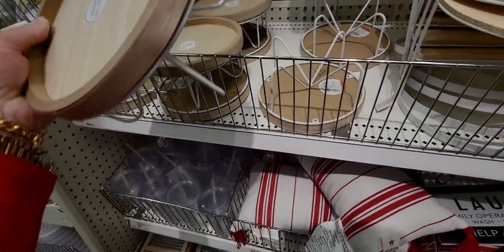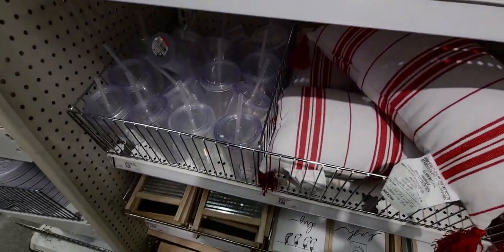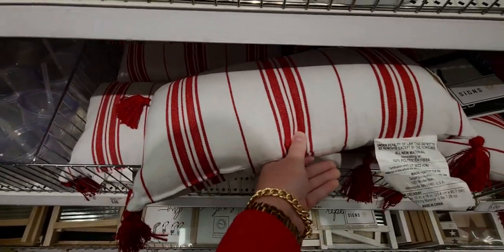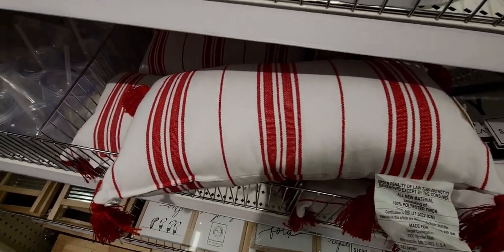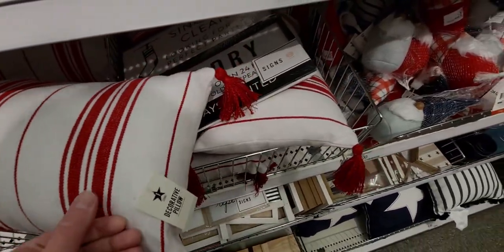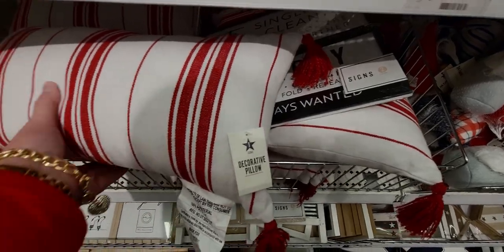They have a bunch of new pillows — look at how cute this one is with the tassels, so adorable! And this one is going to be only five dollars. That is an amazing deal, I love it.